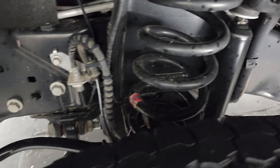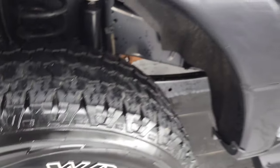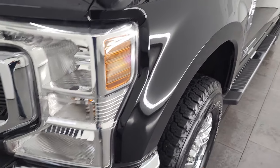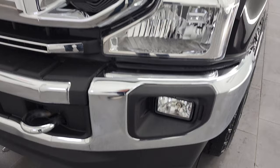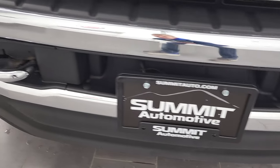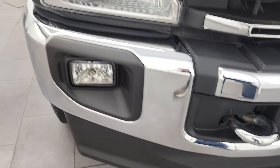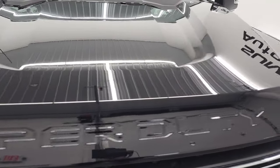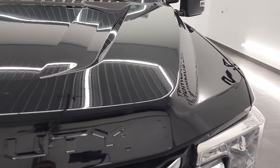Frame and underbody is exceptionally clean on this truck. Front fender — I didn't see any dents or dings on there, looks really good. Headlight lenses are nice and clear and it does come with the factory fog lights. Front bumper and lower valence are in excellent shape as well and the hood is in very nice condition too. I didn't see any dents or dings on that.